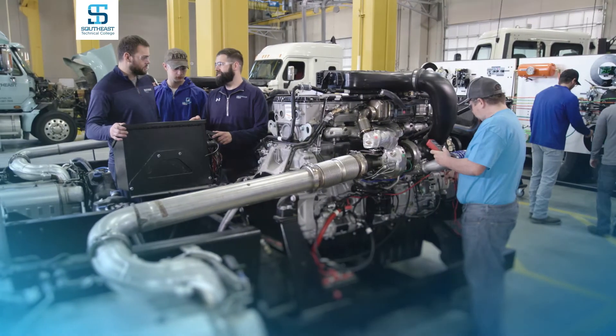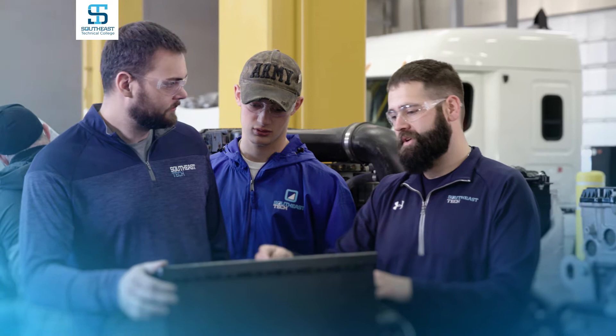All are Build Dakota programs and boast a 100% job placement rate.